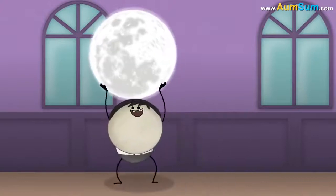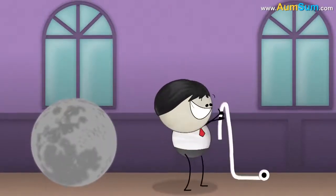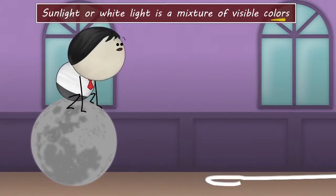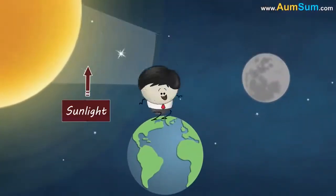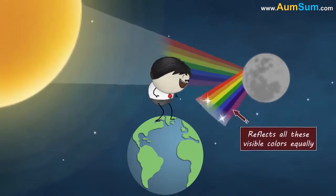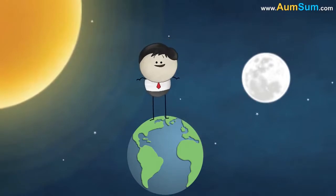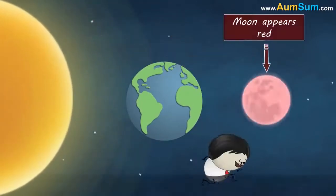The moon does not have light of its own. Sunlight or white light is a mixture of visible colors. When the sunlight falls on the moon, it reflects all these visible colors equally, making the moon mostly appear white. However, during a lunar eclipse, when the Earth is exactly between the sun and the moon, the moon appears red.